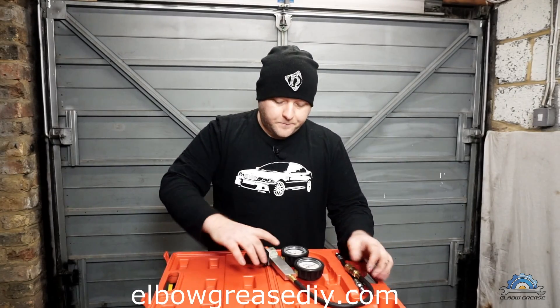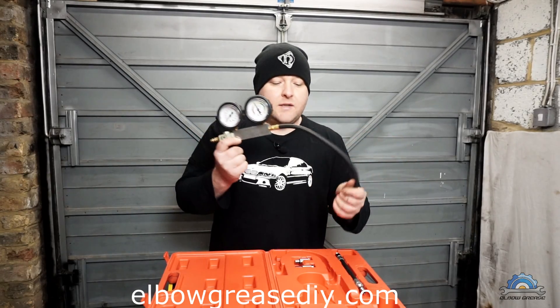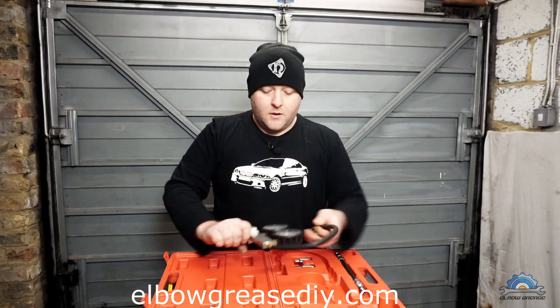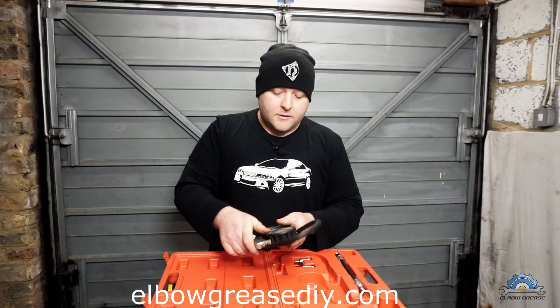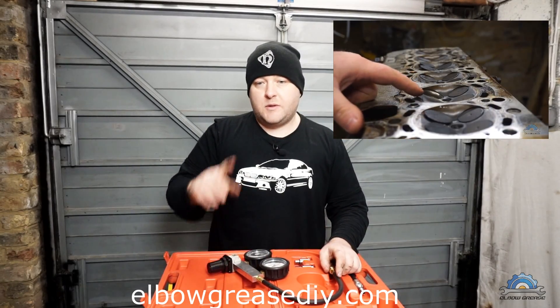Each time you do this you're going to have brilliant readings, but the car will still be burning oil. How many times do you read on the forum that the compression test was fine but the car is still burning oil, so it must be something else? No — that's why: because the oil is sealing the piston. That's why I recommend doing only the leak-down test.